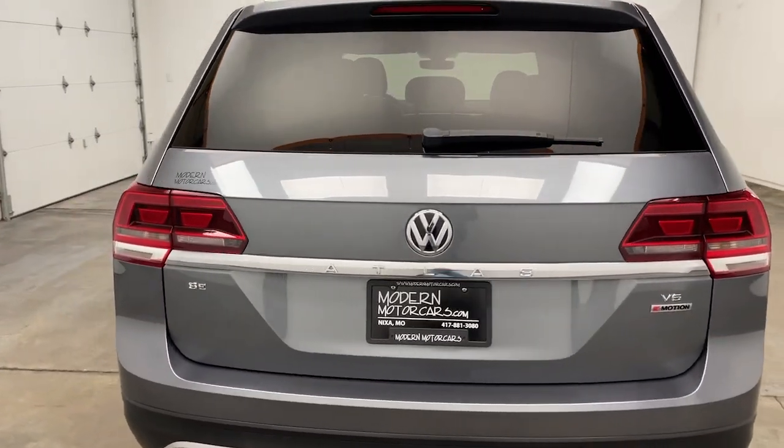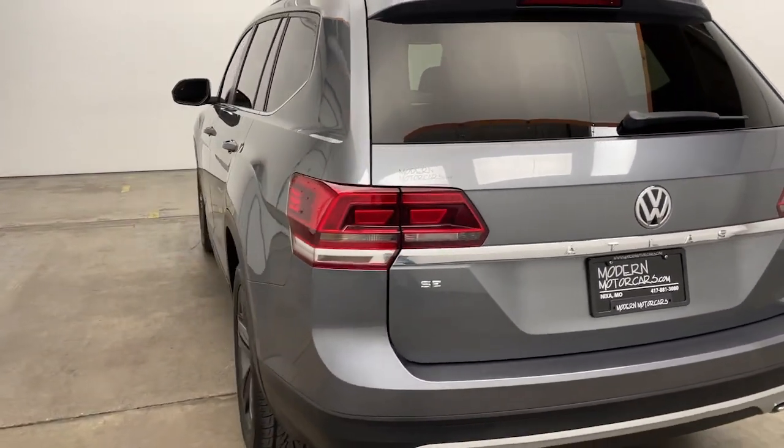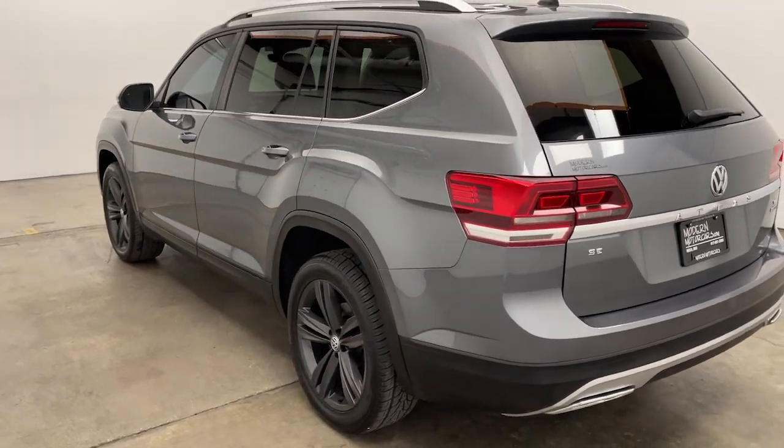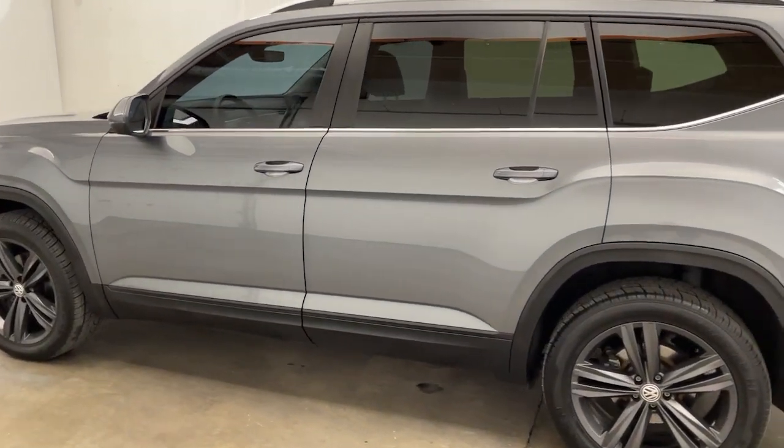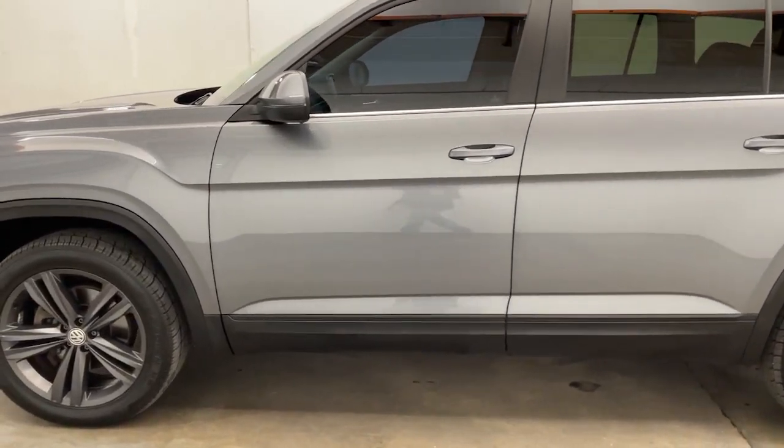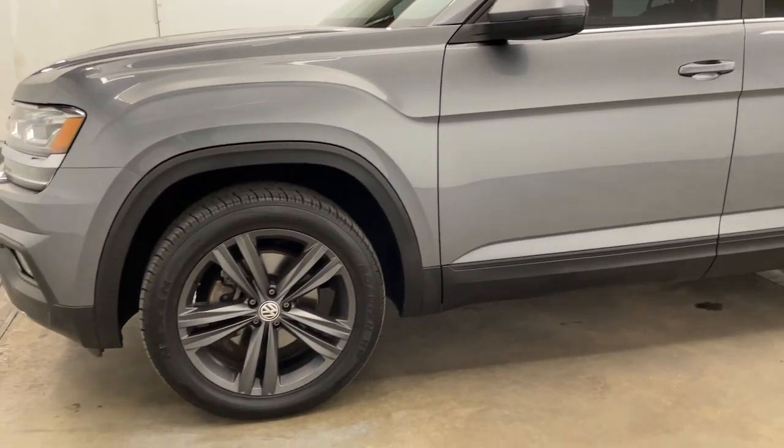Looking for the car of your dreams? You've made the right call. Every vehicle we source begins with a thorough vetting process by our educated and experienced technicians, and finishes with an extensive detail. Only then will we give you a fair market price with no hidden fees.